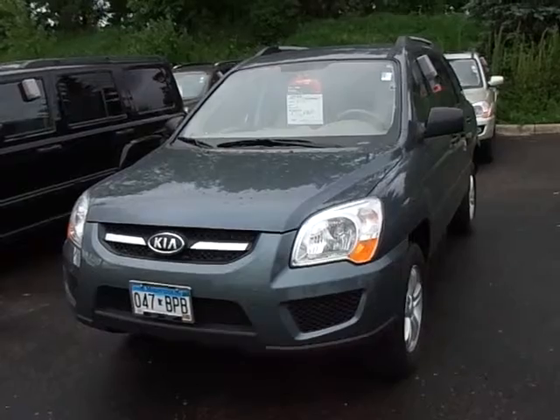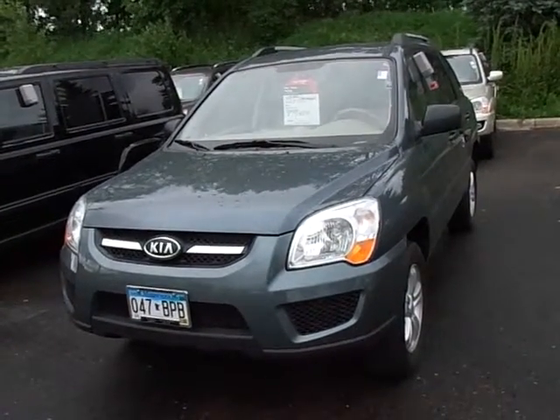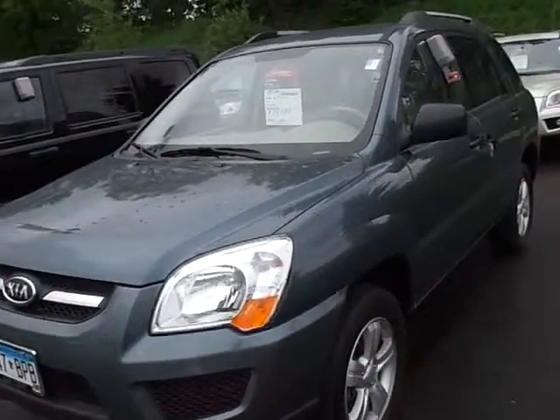I've got two 2009 Kia Sportages on the lot. This is the first one — it's 2009, only 36,000 miles, very, very nice clean vehicle. We've got it listed for $15,488, so it's in that price range where you want to be.